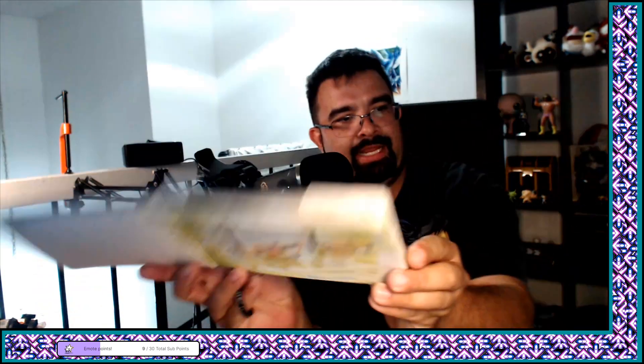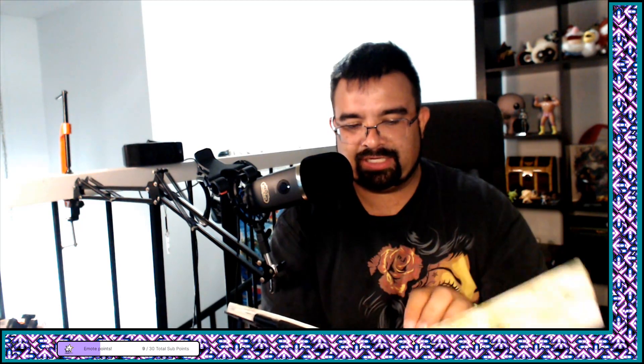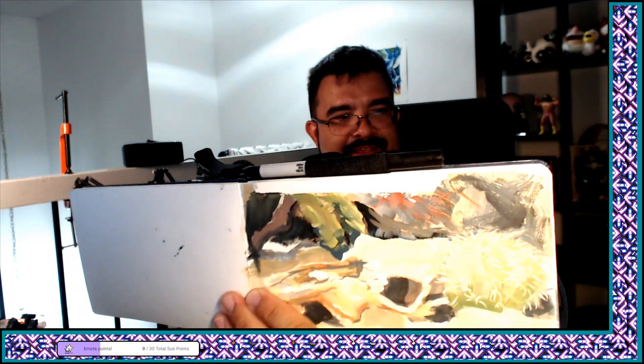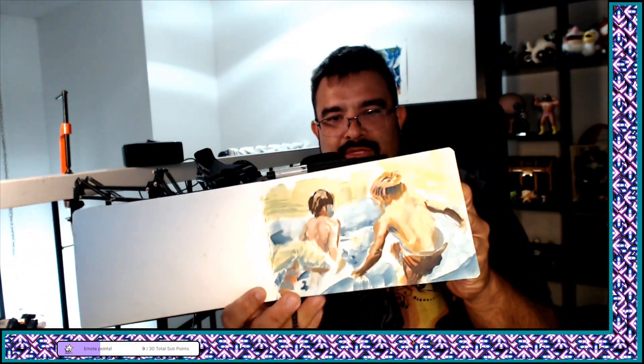He talked about it on stream — I don't remember exactly what he said — but there's one artist who mostly just uses four or five colors and he tries to emulate that, and he does a really good job. Like this one's got a little extra red in there; you don't typically see a lot of reds from him.